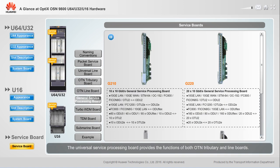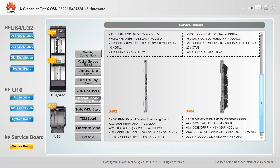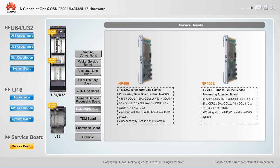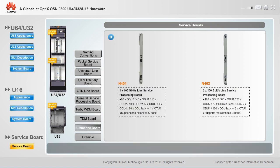The universal service processing board provides the functions of both OTN tributary and line boards; each port on the board can be set to tributary board or line port mode. The Turbo WDM board supports cross-connection and grooming of ODUK services, enabling transmission of up to 400G. It also receives and transmits STMN optical signals and performs conversion between optical and electrical signals. The submarine board mainly applies to submarine cable scenarios and supports line mode and relay mode for hybrid transmission of various services.